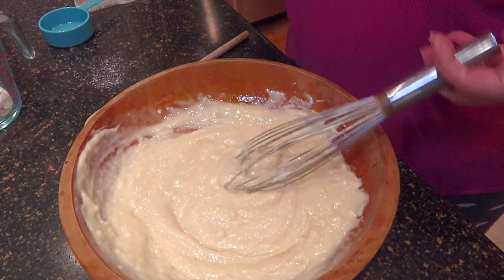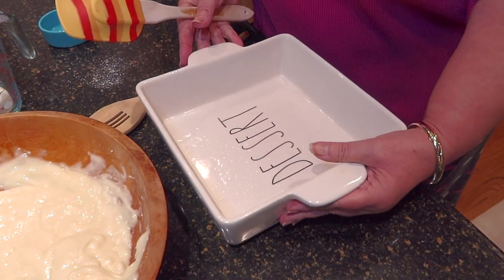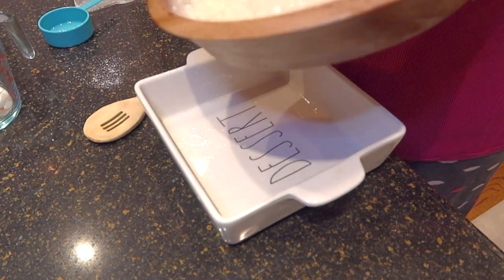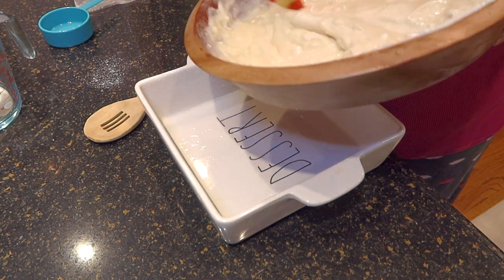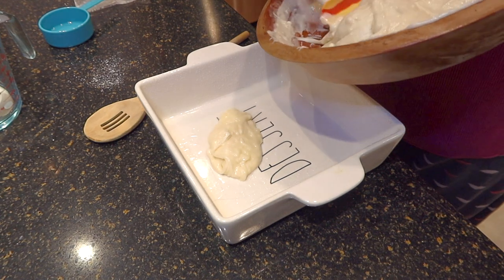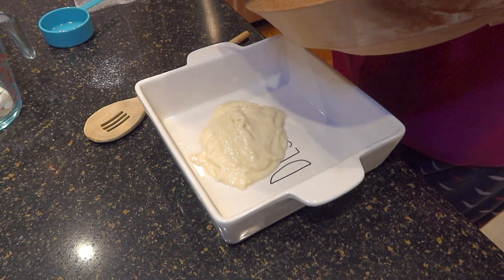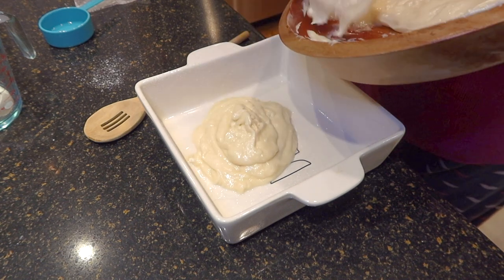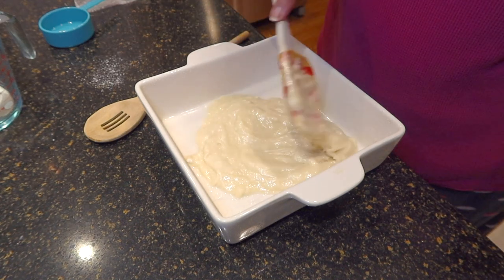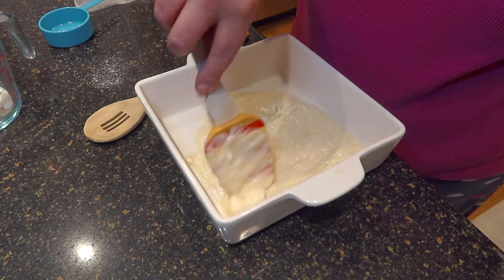That's all we're going to do for right now. Here's my little pan — we're going to put half of this in and save the rest for the topping. It's supposed to go in an 8x8 pan. I think that's what I have here, though it might be a 9x9 — it won't make much of a difference. Just spread it around; it'll puff up, so if it looks a little skimpy, it'll puff up in there.